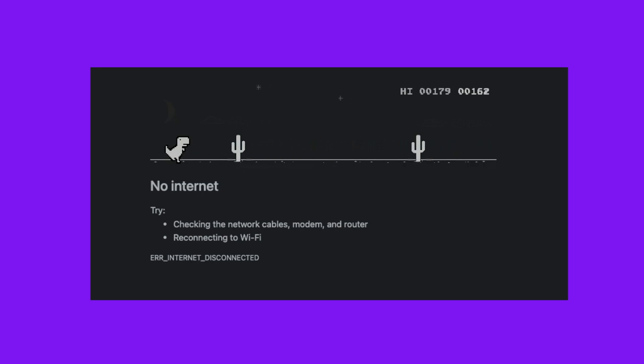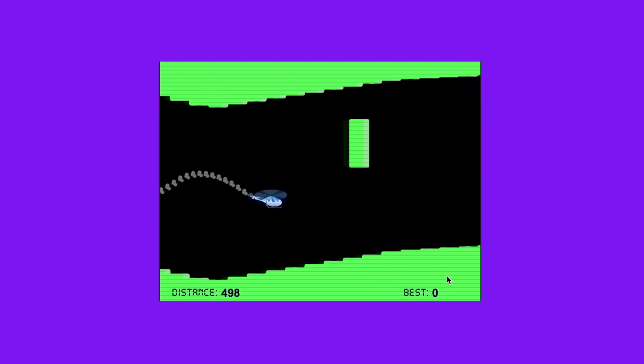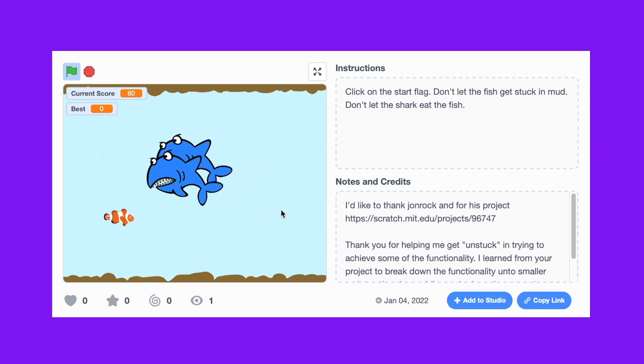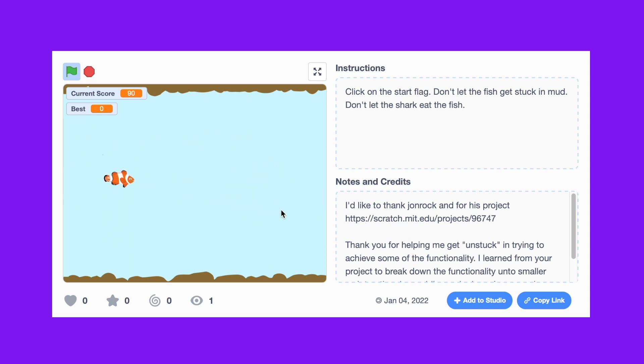I made basically a copy of the helicopter game — if you've ever used Google Chrome and lost your internet connection, there's a dinosaur game. I remember playing the helicopter game back in the early 2000s, and it's the same concept. I made a copy of that game because I figured it would fulfill all the homework requirements, and it was an idea I had solid in my mind.